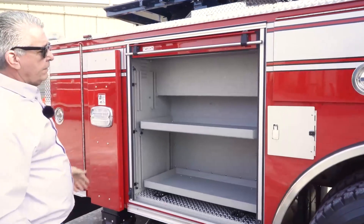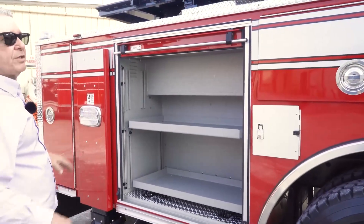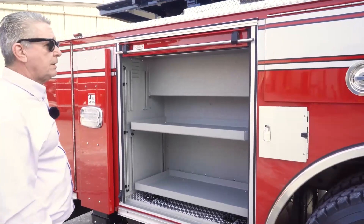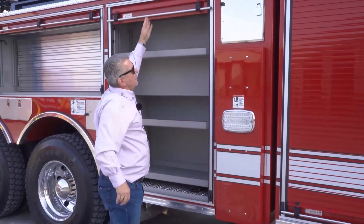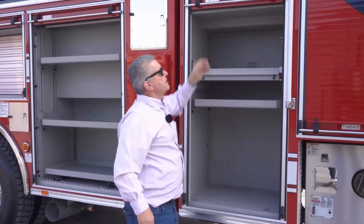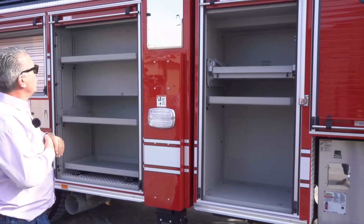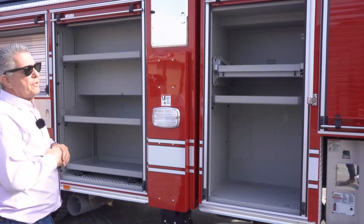Slide tray, adjustable shelves. This side of the truck will have all the rescue equipment — we carry Hamatra. In this space we'll carry all our rescue equipment: Hamatra tools, both battery operated and hydraulic.